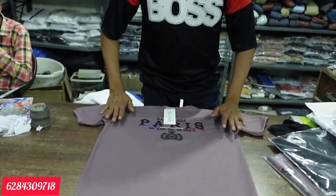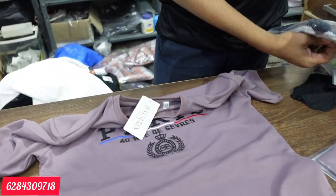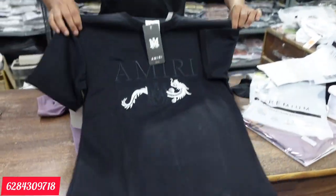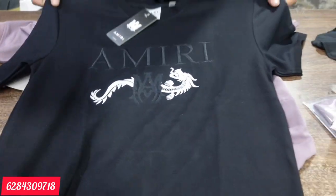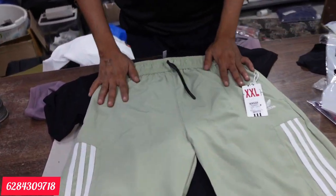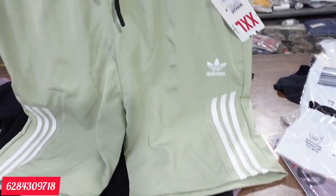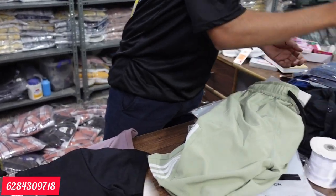This product comes in 5 to 6 colors and 2 to 3 designs. Look at this embroidery — it's very detailed. The range is 135 rupees. Look at the back pocket. It is 5 to 6 colors, a very big piece with a lot of work on it.